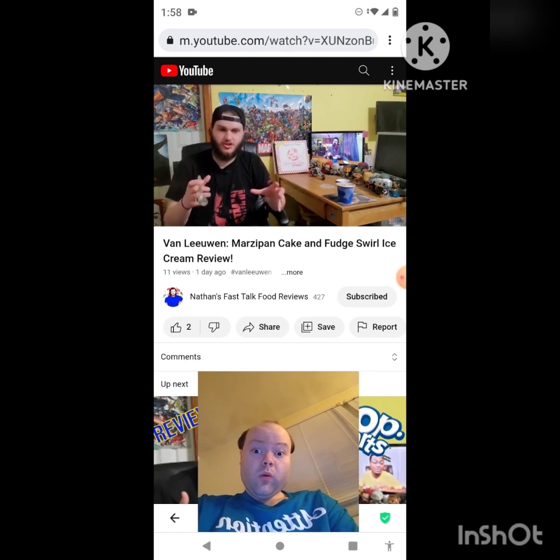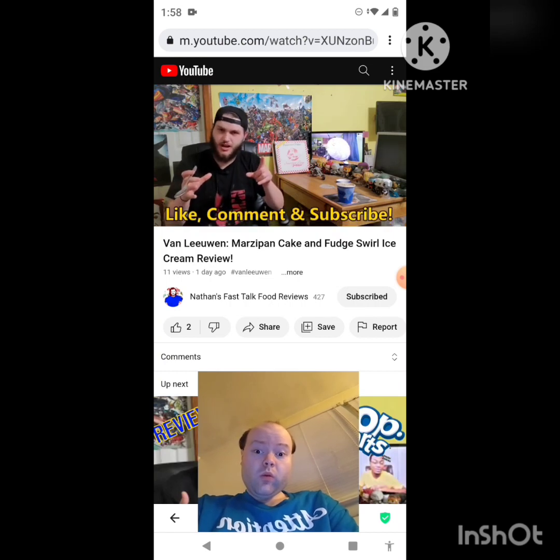There's no little chocolate chunk or little cake chunks. It's still good — you can't go wrong with fudge ice cream. But what do you guys think? Let me know in the comments.